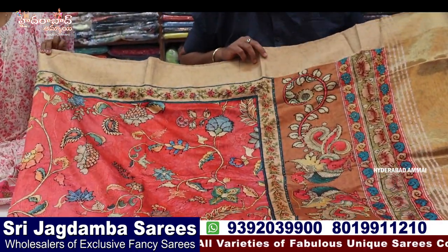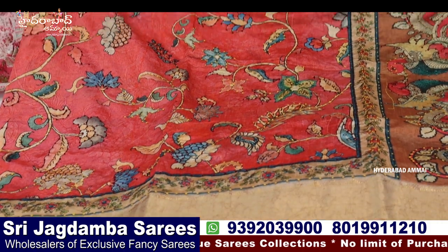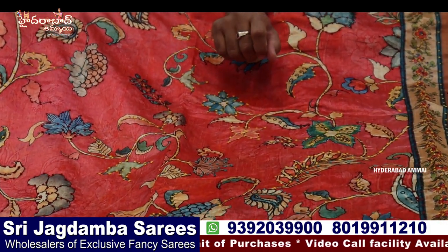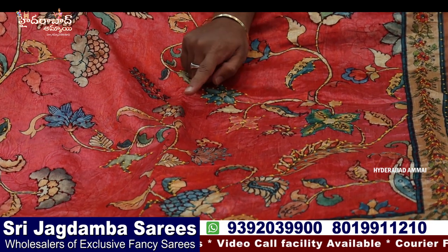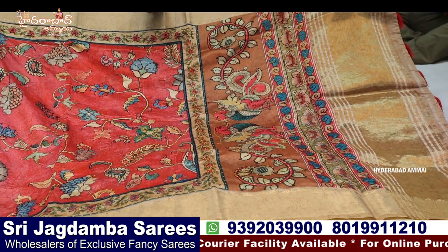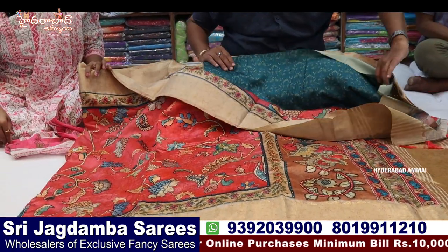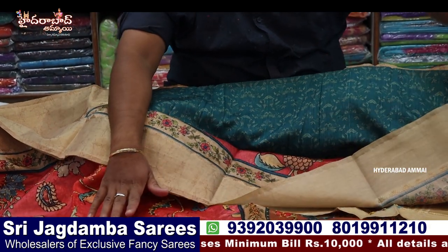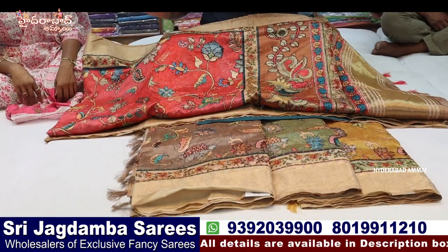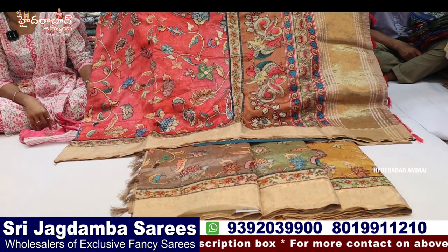Look at the blouse — it has knotwork. French knotwork, knotwork, keroshia, chicken work — there are patterns in all of these. This is a completely contrast blouse — the body has color but the blouse is contrast. Available in peach, snuff, green, and mustard — four colors. They are unique and different patterns.